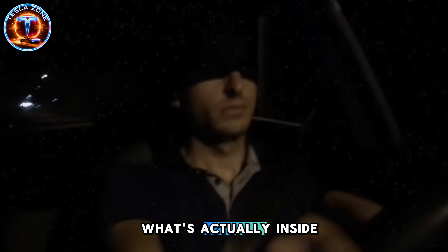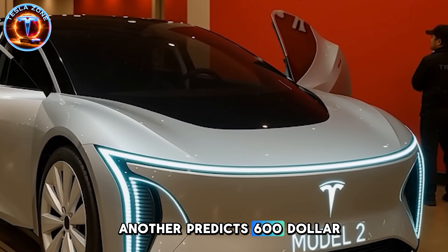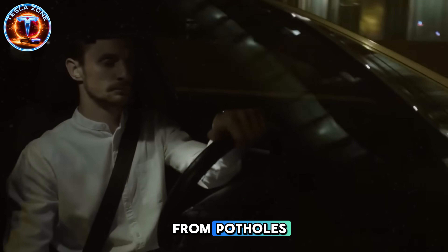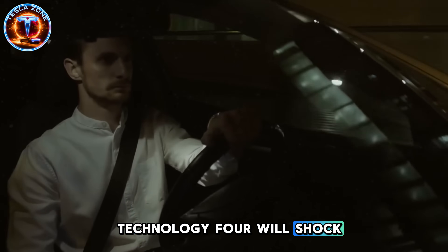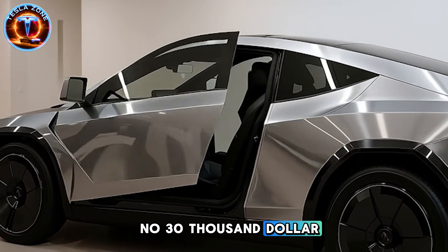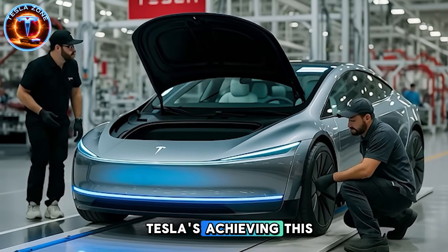What's actually inside? Four technologies explain everything. One cuts production costs 32%. Another predicts $600 repairs weeks early. The third captures energy from potholes. Technology four will shock you — it's ride comfort innovation no $30,000 vehicle has ever offered. Let's break down how Tesla's achieving this.